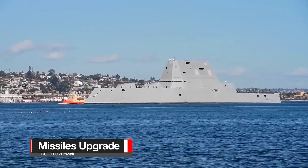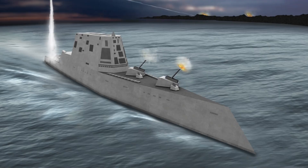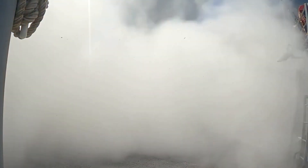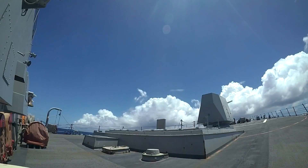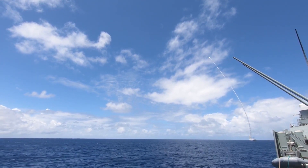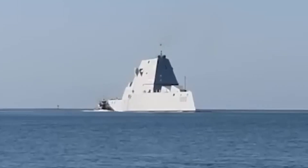Once the USS Zumwalt finally reaches its destination at Ingalls Shipbuilding, a meticulous operation awaits. The ship's twin 155mm Advanced Gun Systems will be removed, making way for the installation of four 87-inch missile tubes. These tubes will house the Common Hypersonic Glide Bodies, or CHGB, a cutting-edge addition to the ship's arsenal. Each of these missile tubes is poised to carry three missiles, creating a staggering total of 12 missiles per Zumwalt destroyer — a level of firepower on a single ship that commands respect and attention.